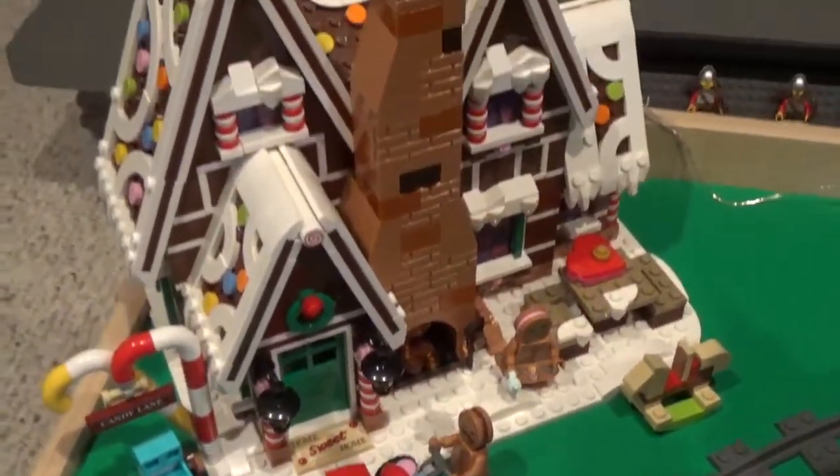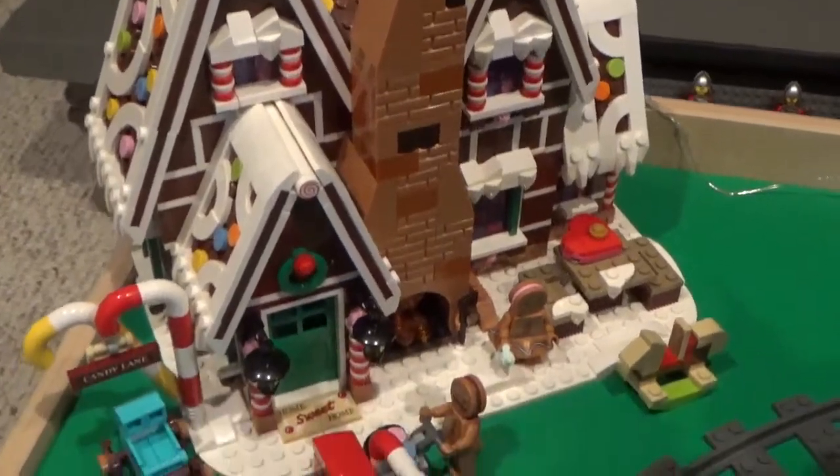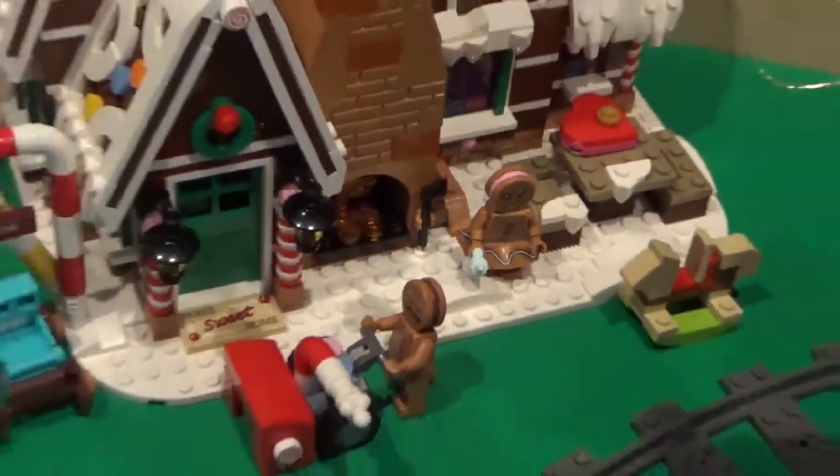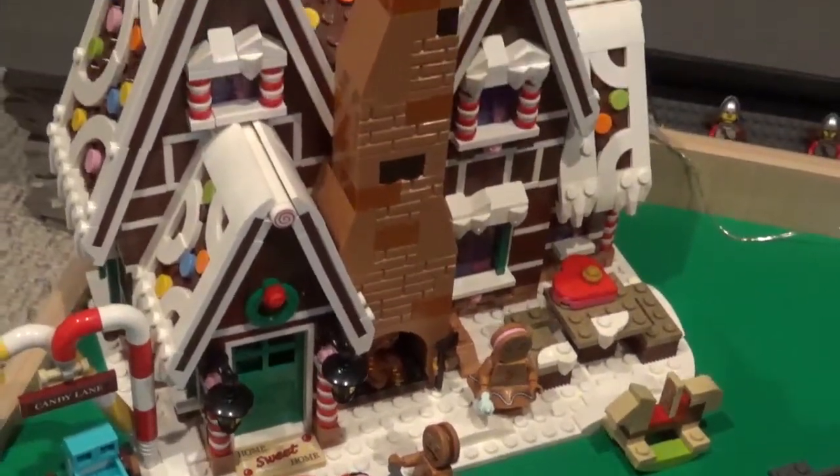And then in the back, we have the gingerbread house, which is a very nice Winter Village set. I just don't think that it fits quite well with the other ones, since it is inhabited by just a bunch of giant gingerbread people. But still a very nice set, so I decided to include it on the outside of the display.